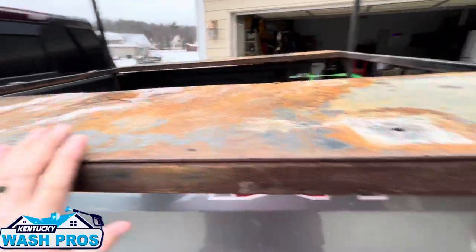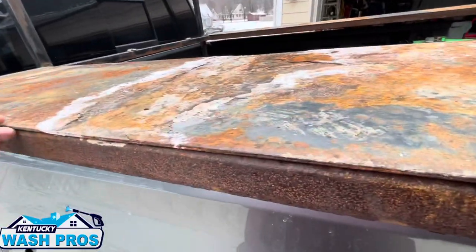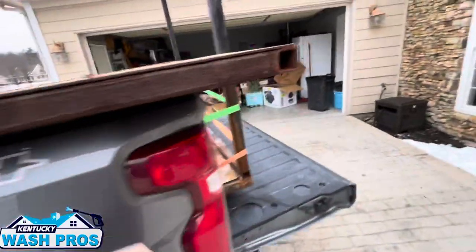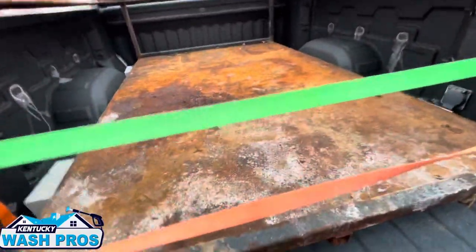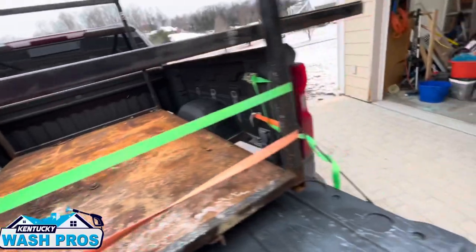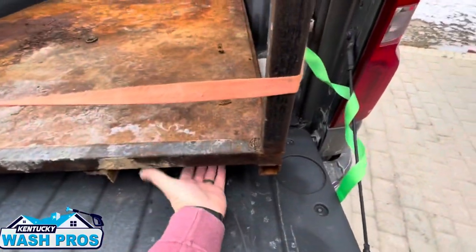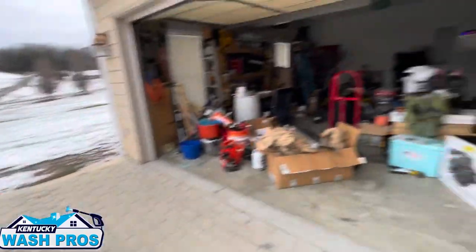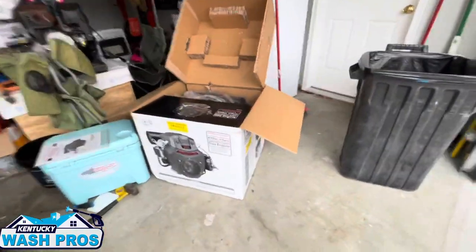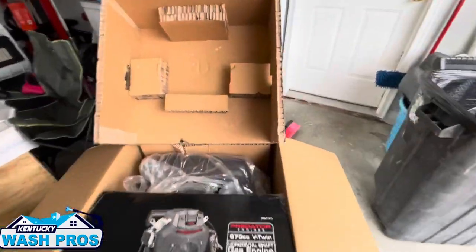We're going to get it sandblasted — this is the worst of it. We may replace the sheeting, but if this gets me one year I'm going to be very happy. It's pretty dirty and rusty, so a lot of it is surface rust. The sheet metal is fairly thin and can be replaced, so we may do that. But look what else I picked up today — a 670. The reason it's open is because the box had a bad spot in it.